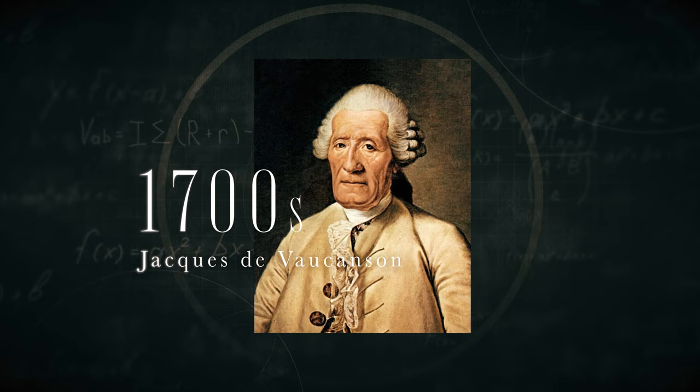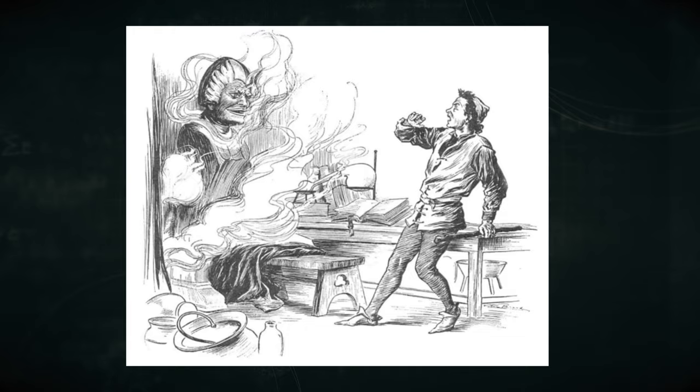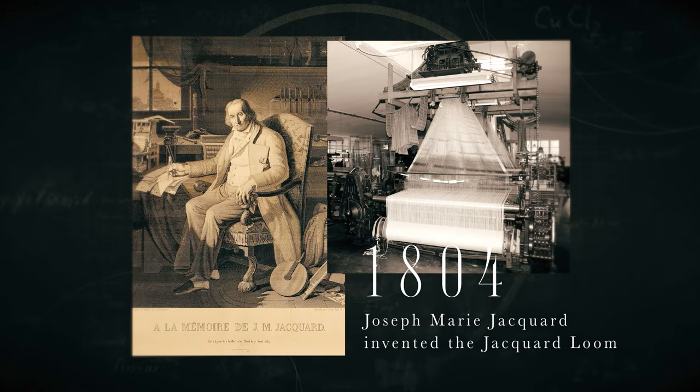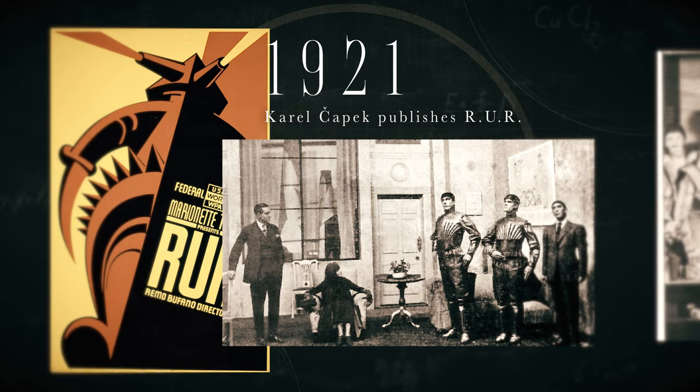In the 1700s, Jacques de Vaucanson designed and began to create a Bleeding Man, basically made for a king so that it would replicate life and you could do medical experimentation on the robot instead of on a human. For sure it's better to experiment on robots than on humans. In 1804, mass production was automated with the Jacquard loom, which cut weaving costs down and increased production. In 1921, the term robot was first used in a Czech play about robots replacing people in the textile workforce — automation, robots taking our jobs. A hundred years ago, this could have come out today.